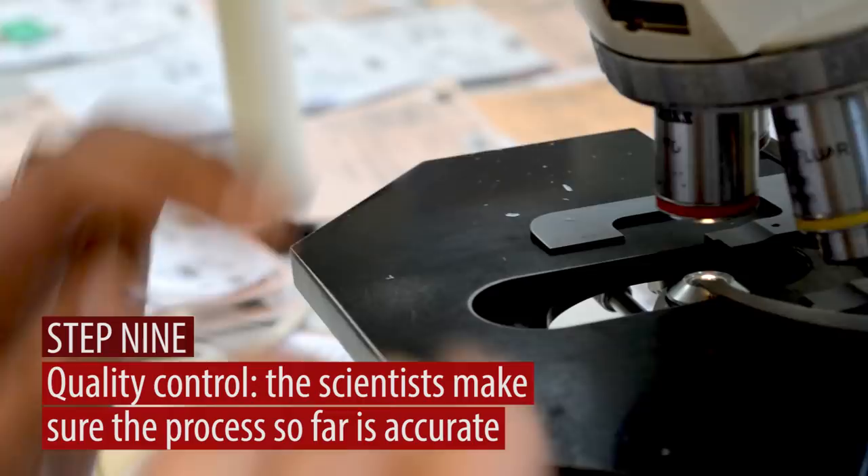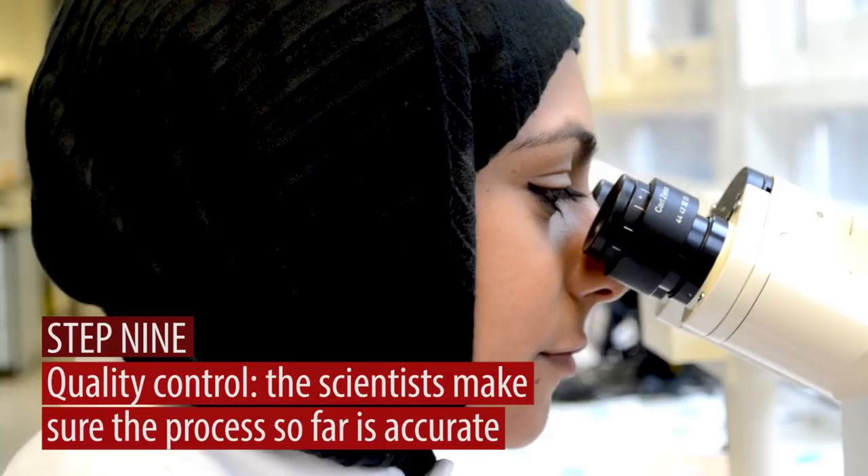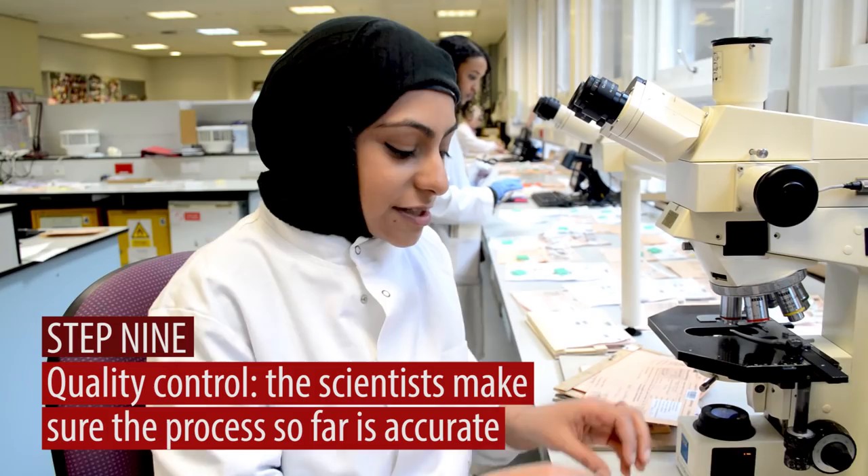I'm Sadia, I'm an advanced practitioner. So at this stage of quality control, we're making sure that what's on the slide matches what's on the form. Quality control is making sure that the section is of good quality and the staining is of good quality. We have to make sure that what's on the slide is truly representing the patient. Once the case has been checked out by us, it will then get released to the consultant.